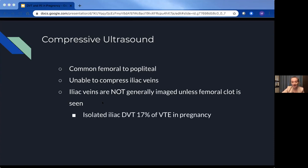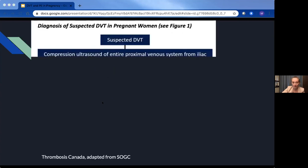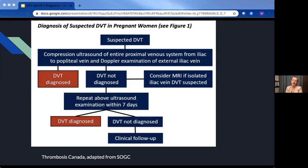That isolated iliac DVT represents 17% of DVTs in pregnancy — not an insignificant number. This algorithm is pulled directly from Thrombosis Canada guidelines, which SOGC also uses. In a pregnant woman suspected of DVT, compressive ultrasound of the entire proximal venous system from the iliac vein down to the popliteal, as well as Doppler examination of the external iliac vein, should be done. That Doppler of the iliac is not a standard part of our ultrasound protocol. If DVT is not diagnosed but you remain highly clinically suspicious, they recommend an MRI or re-imaging in seven days to look for more distal extension.